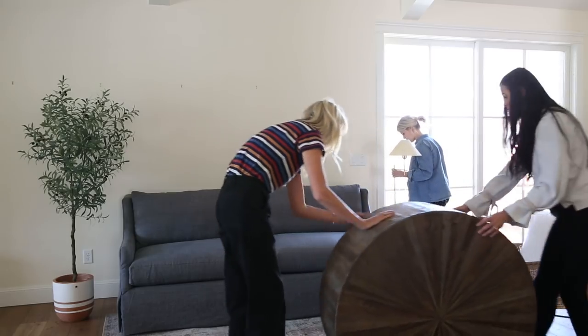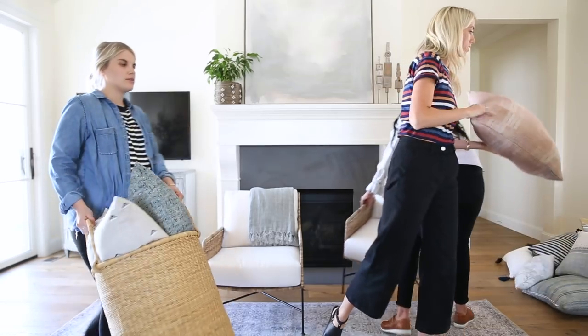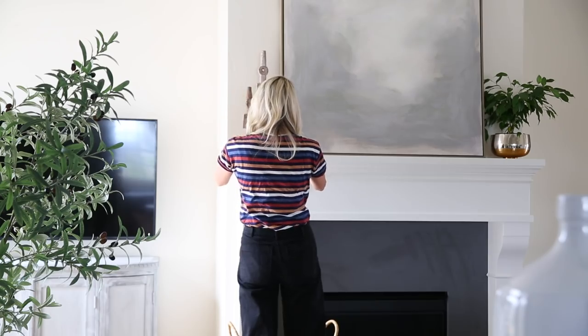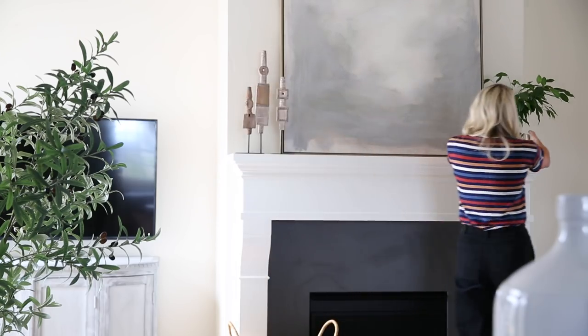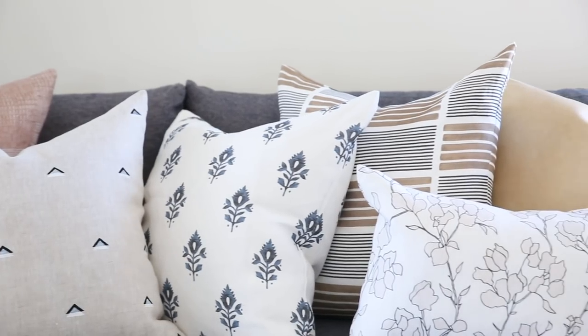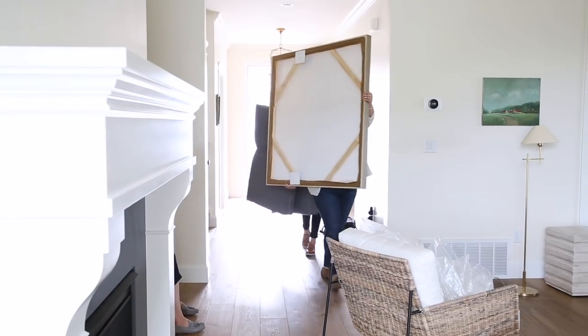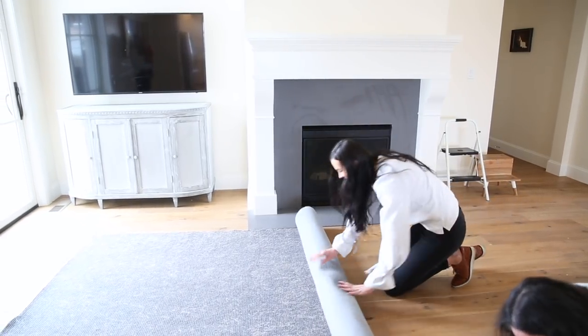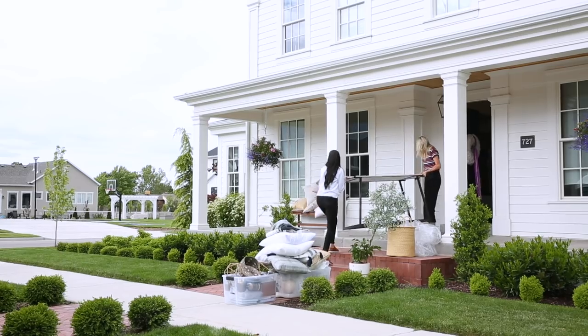We got really lucky on this one — we are working with this client already on a two-day transformation. This client reached out to us; they wanted to do their formal living room, which has an interesting layout, so that's where they asked us to help. We saw that their home has these beautiful finishes and it would be the perfect spot to shoot our new pillow line. So they let us come in and style everything, and now she wants to do her living room as well for a two-day transformation.